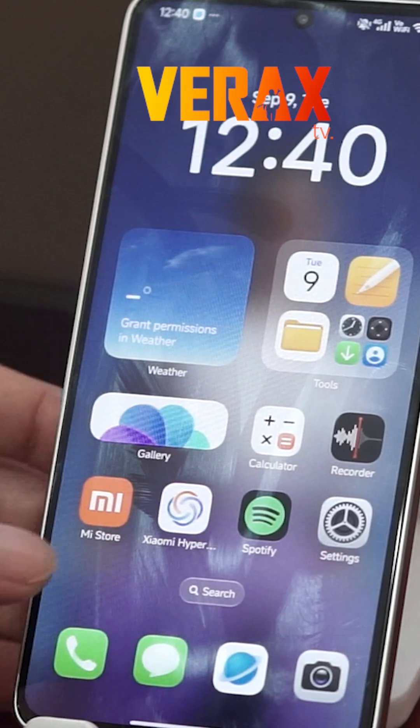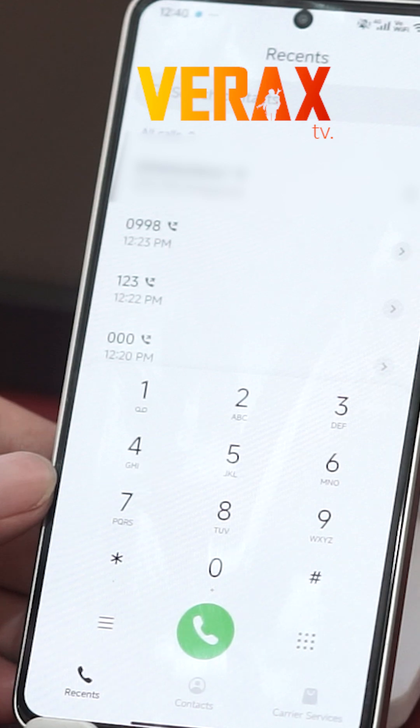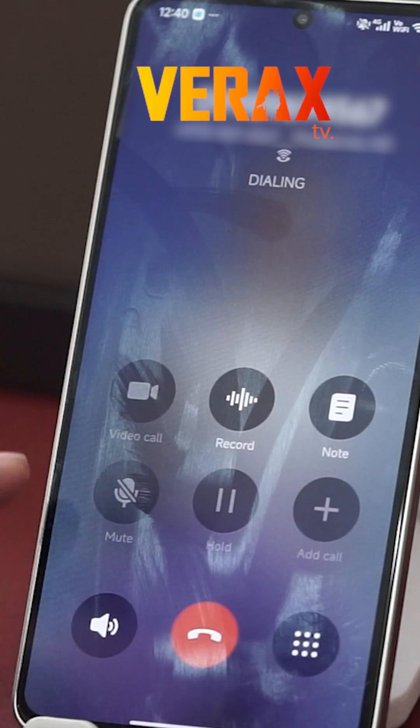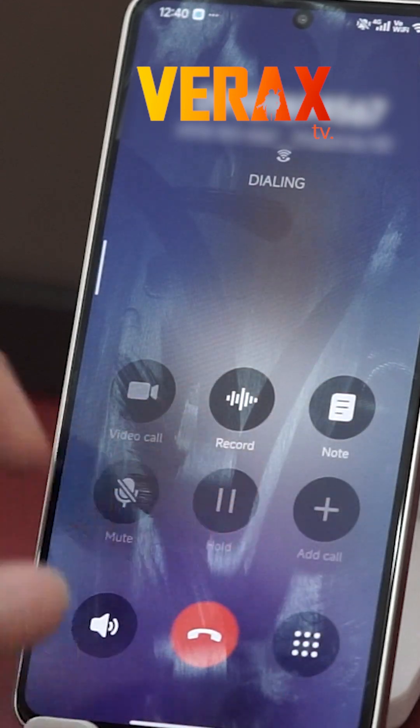Lastly, the Dialer app got a redesign. It's cleaner, more intuitive, and feels more aligned with modern UI standards. If you're coming from the older version, it might take some adjustment, but overall it's a welcome change.